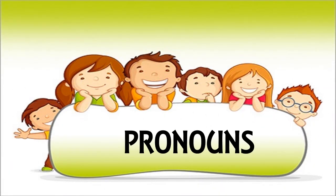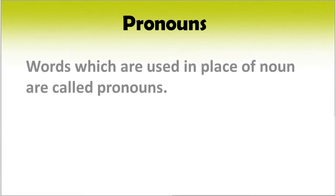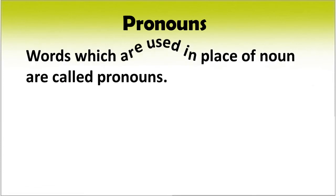Hello children! Today we are going to learn about pronouns. What is a pronoun? Words which are used in place of a noun are called pronouns.